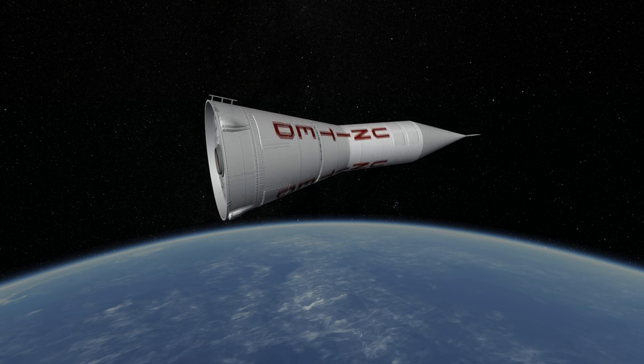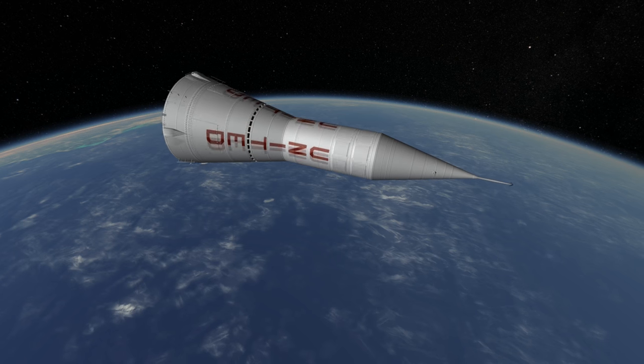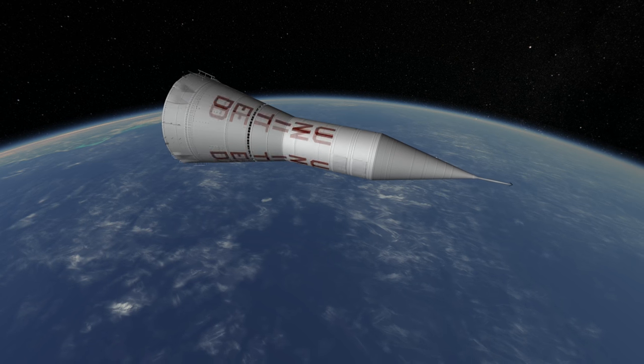The successes were Explorer-7, Explorer-8, and Explorer-11, all carrying various scientific instruments. Explorer-11 had the first gamma ray telescope in space.